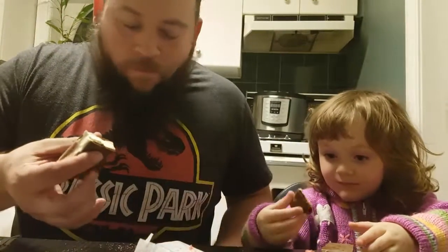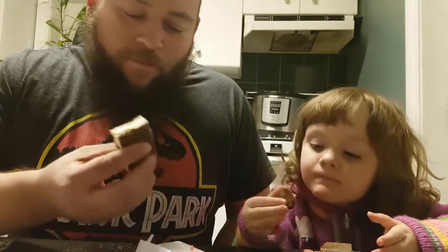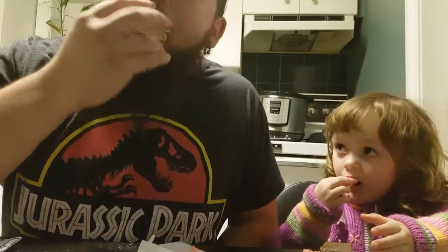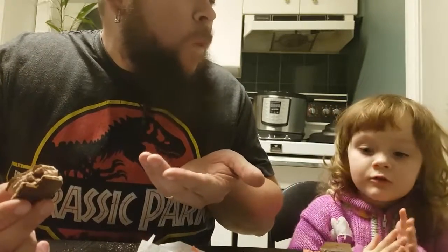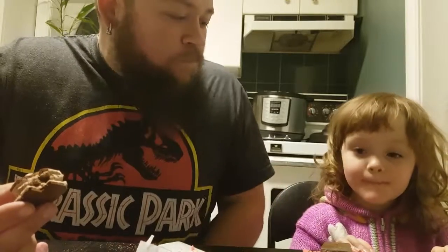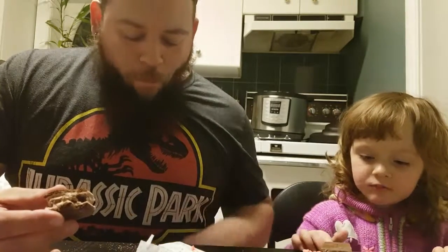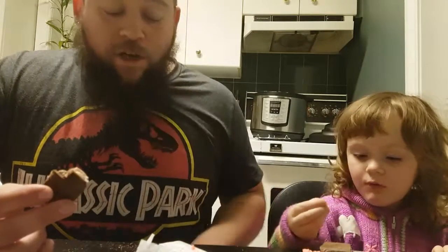Oh wow. Is that good ice cream? It doesn't really taste like ice cream, does it? It does? It's lovely. You like it? It's not cold or anything. We're making a mess here, aren't we? It's pretty good, actually.